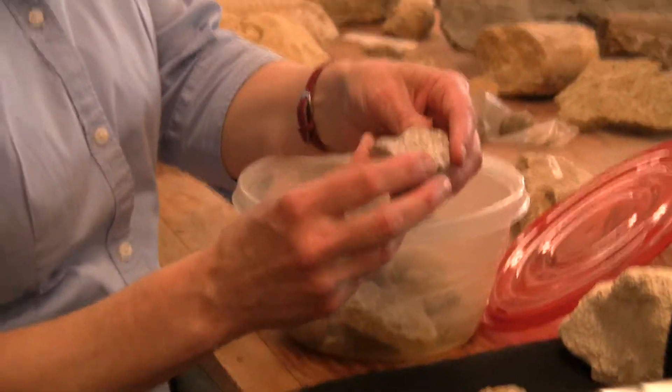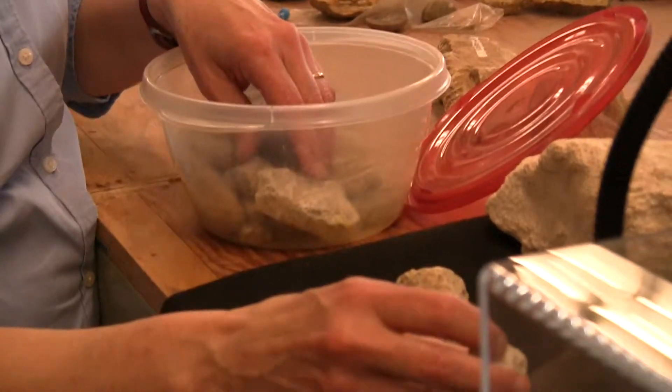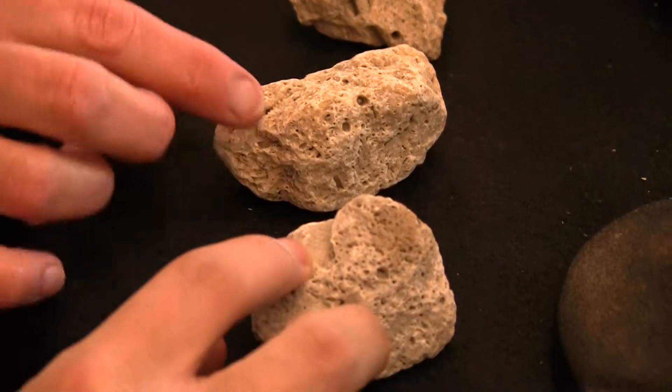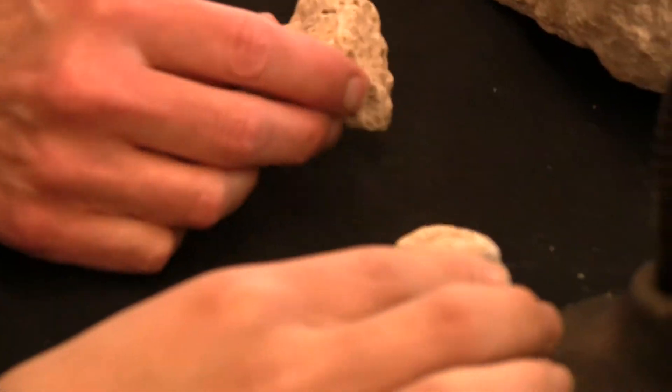We are going to have Patty identify some of the fossils we brought in. Those look like crinoid imprints — crinoid stems. These are crinoids. Those are crinoids. And there's one right here.